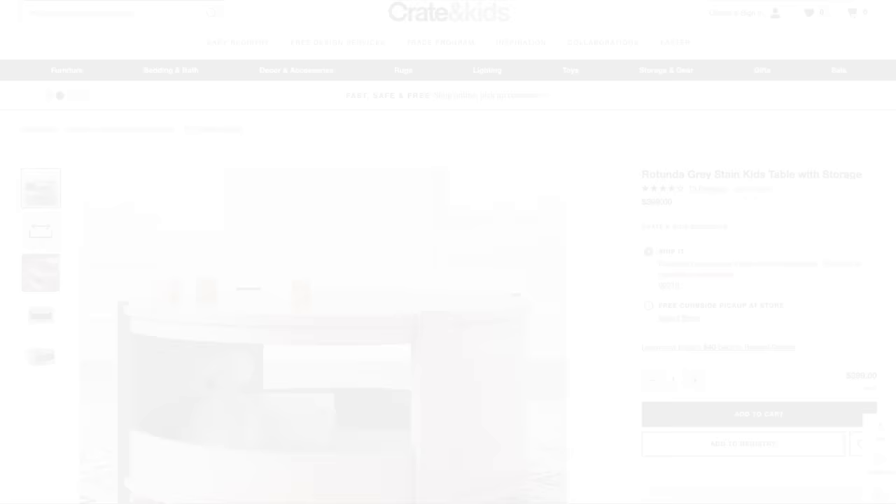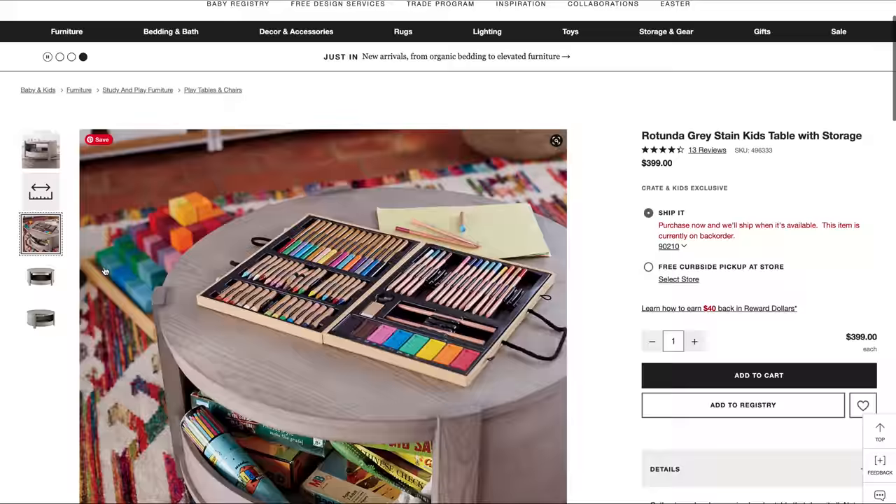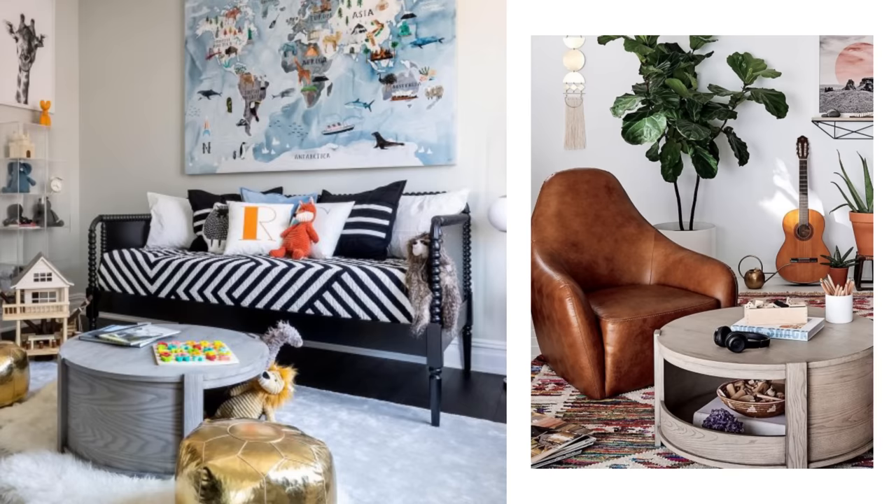Starting off my roundup with this Rotunda gray stained kids table with wood storage. This piece is actually from Crate and Barrel's Kids line, but I often shop kids lines and teen lines for regular living rooms. The great thing about this piece is that there's a huge tray table on the bottom for toy storage. Of course you can also put coffee table books, remote controls, or even place a basket in there to corral all your junk.